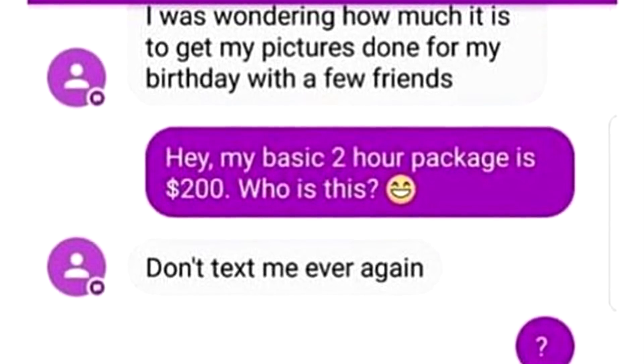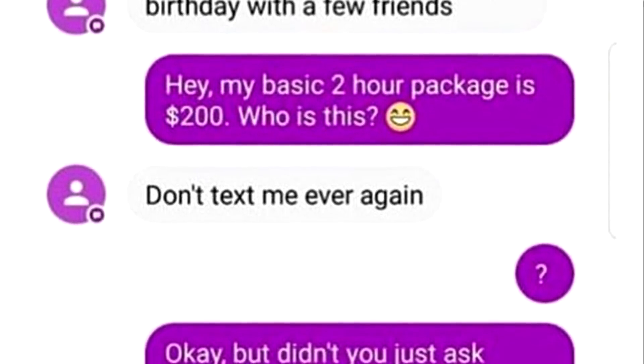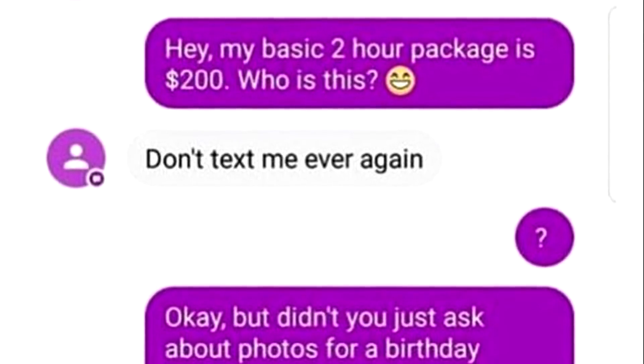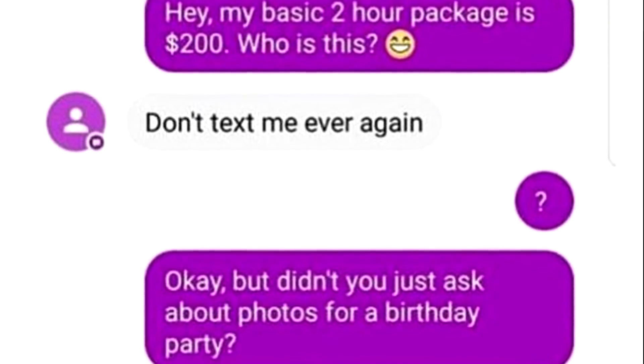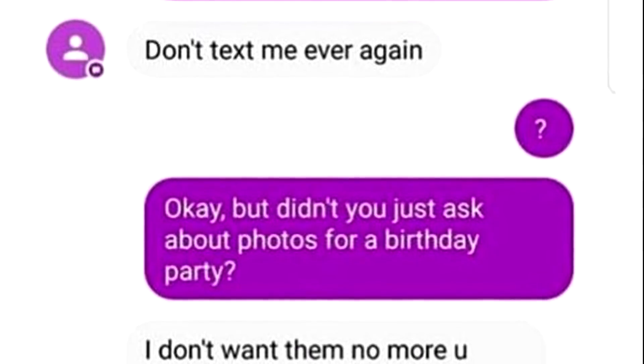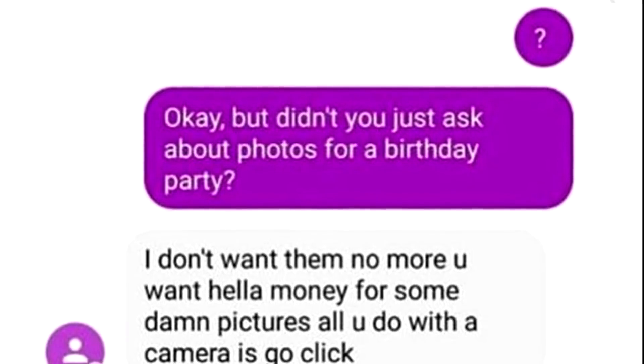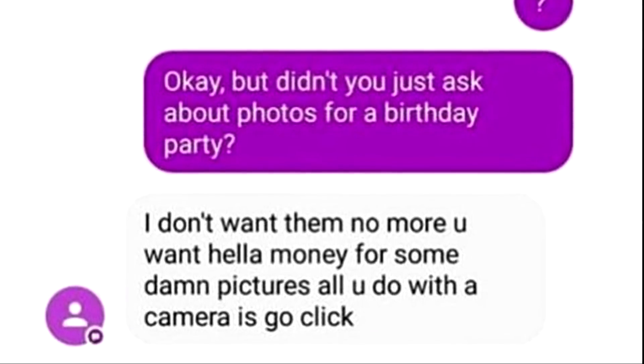I was wondering how much it is to get my pictures done for my birthday with a few friends. Hey, my basic 2-hour package is $200. Who is this? Don't text me ever again. Okay, but didn't you just ask about photos for a birthday party? I don't want them no more. You want hella money for some damn pictures. All you do with a camera is go click.